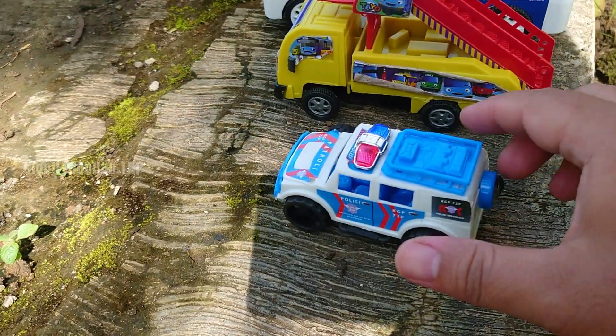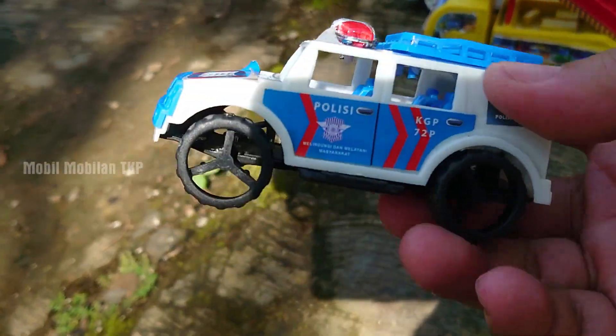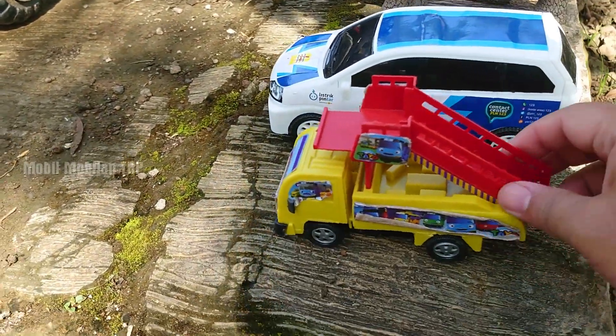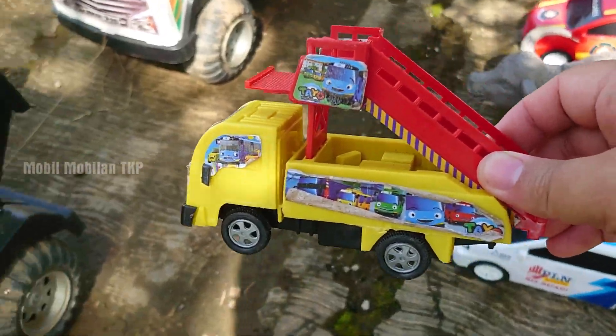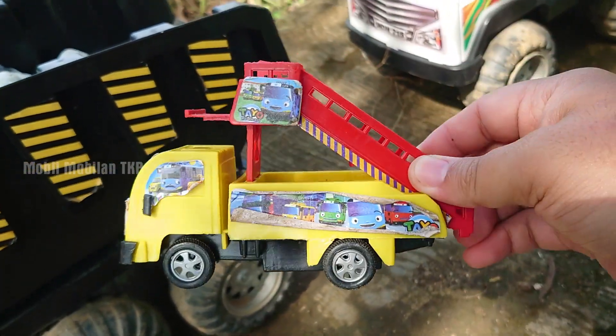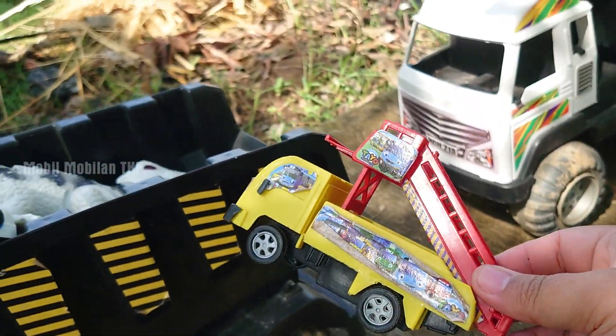Ada lagi mobil polisi. Warna putih, dan juga warna biru. Oke. Ada mobil truk tangga, mobil tangga pesawat. Keren sekali. Warna putih, dan juga warna merah.